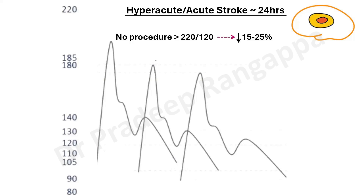I've put this pictorially — this is important for all intensivists. If no procedure is done and the patient is out of the window period and blood pressure is more than 220/120, in ischemic stroke we don't routinely target to lower blood pressure, but if it is more than 220/120, one could aim at reducing the blood pressure by 15 to 25 percent.